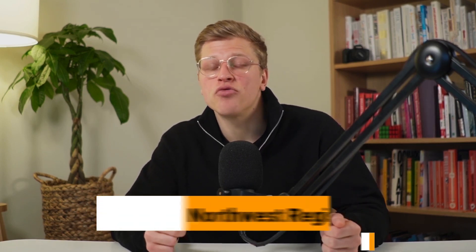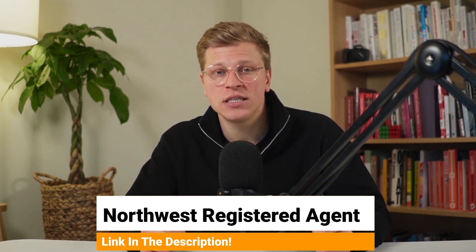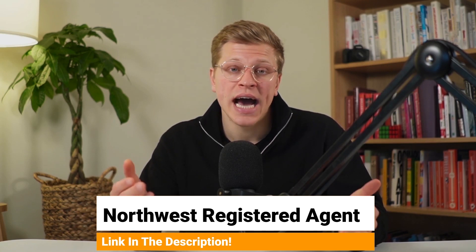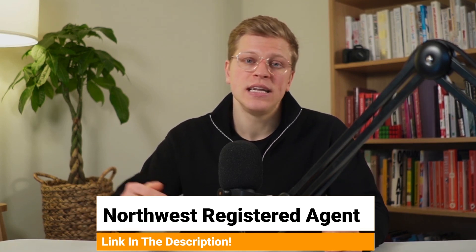I highly recommend you reach out to Northwest Registered Agents if you would like to get professional help setting up your LLC. I left my affiliate link to their website down in the description — clicking on my link doesn't cost you anything extra and it helps me support the channel. Thank you so much for watching. Till next time.